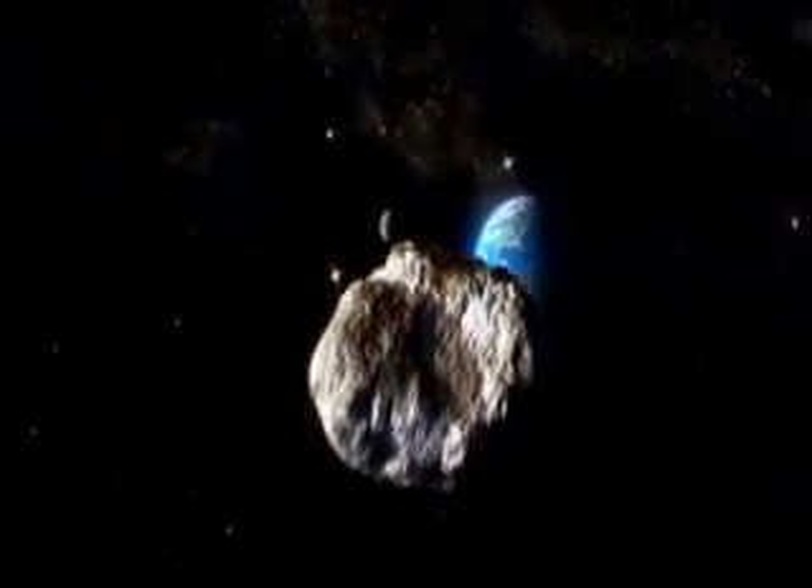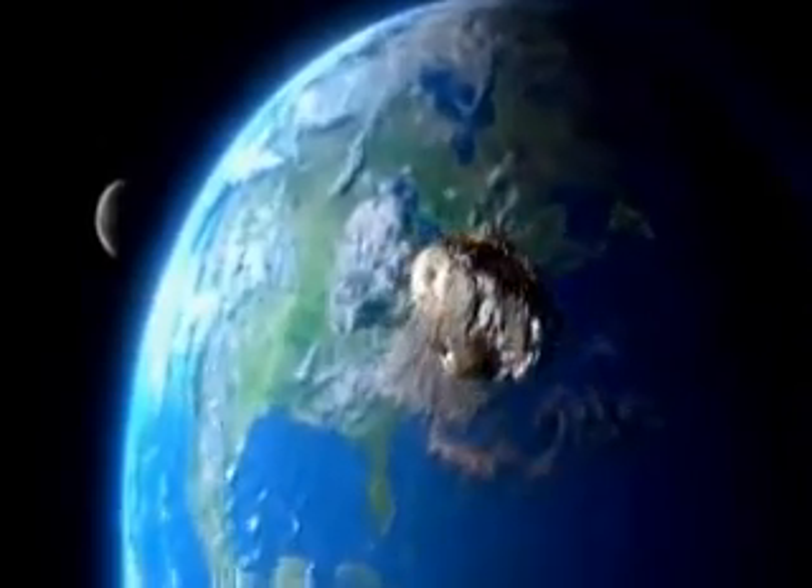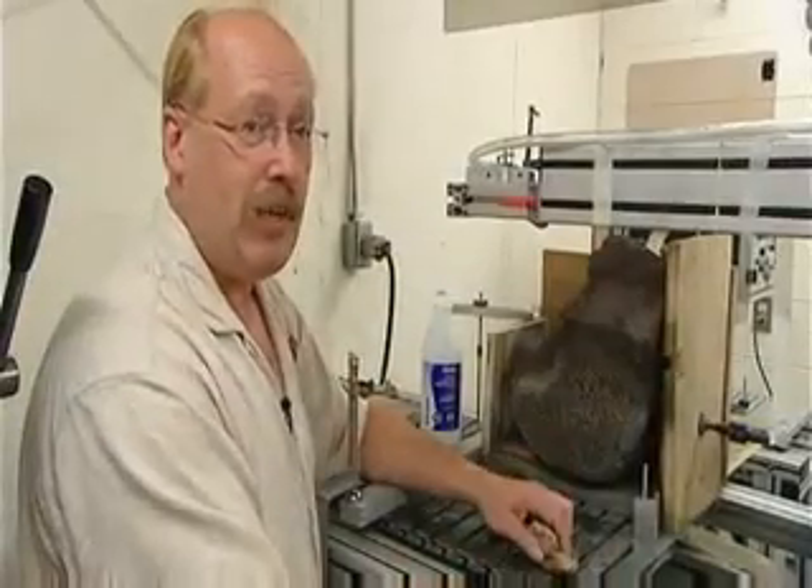Experts believe pallasite meteorites come from the deepest cores of asteroids that collided in space. They're literally fragments from the beginning of time, which plummet to the Earth. "I'm holding a piece of a brave new world, a world that may not even exist anymore."